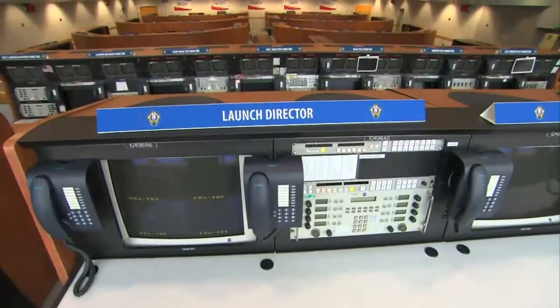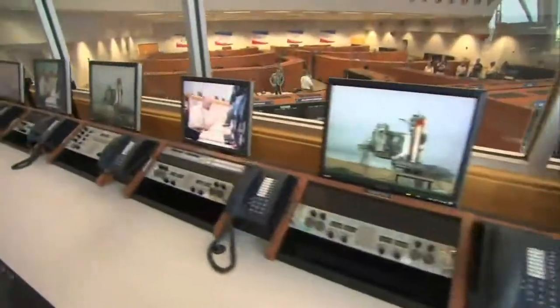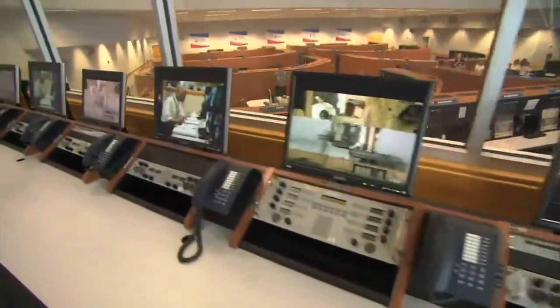So where exactly are we standing? What is this facility? What are we overlooking here? This is the launch control center, and it's just adjacent to the vehicle assembly building, where we put the components together. But inside of here, across several floors, are different launch control complexes.